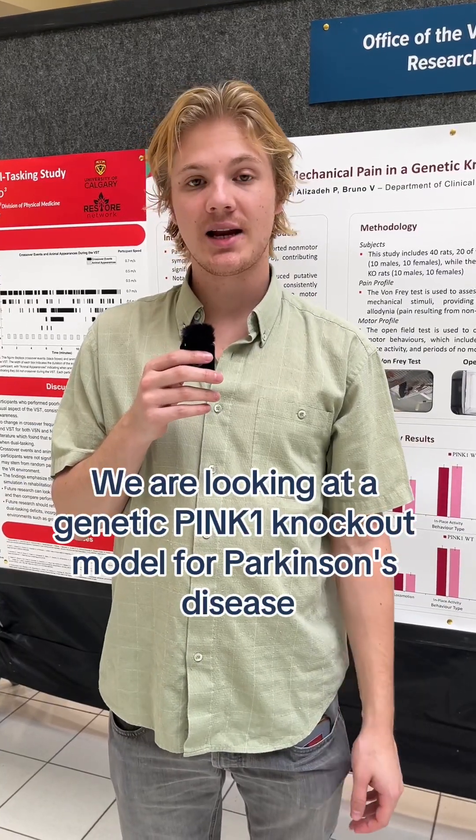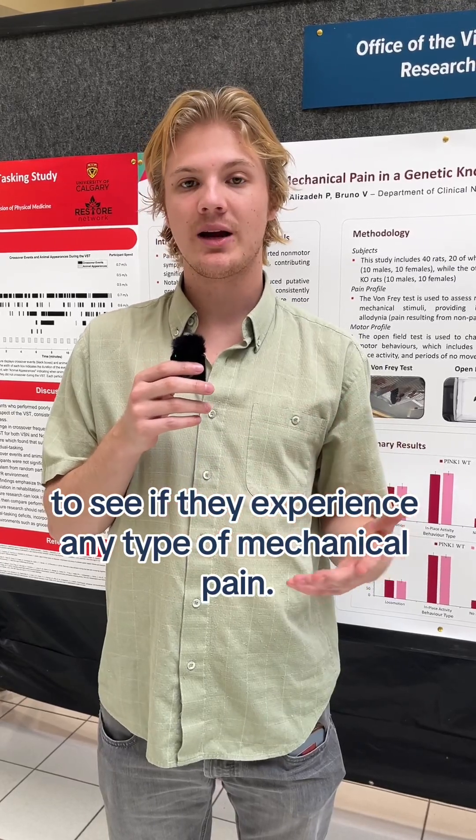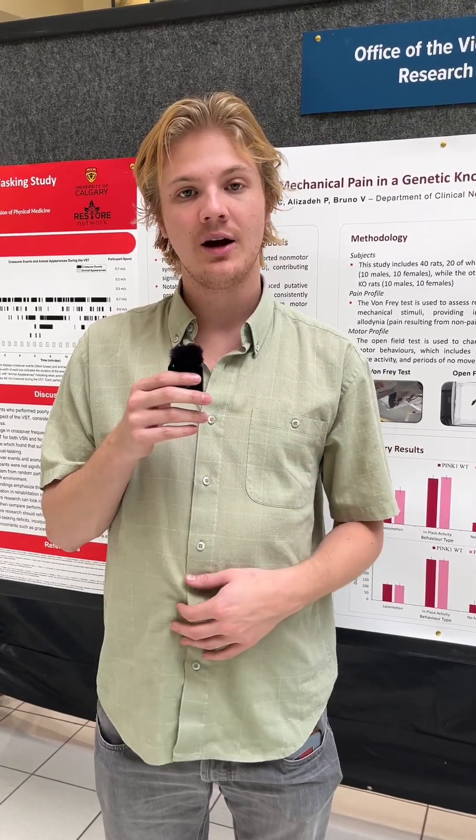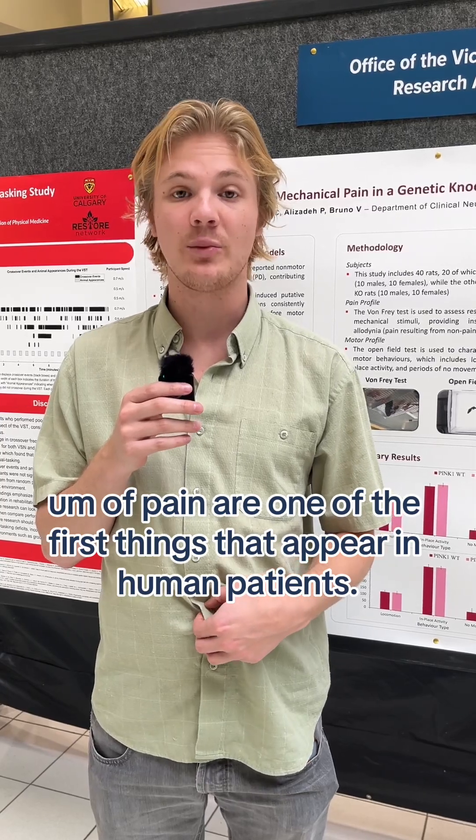We are looking at a genetic pink one knockout model for Parkinson's disease to see if they experience any type of mechanical pain. Often, symptoms of pain are one of the first things that appear in human patients.